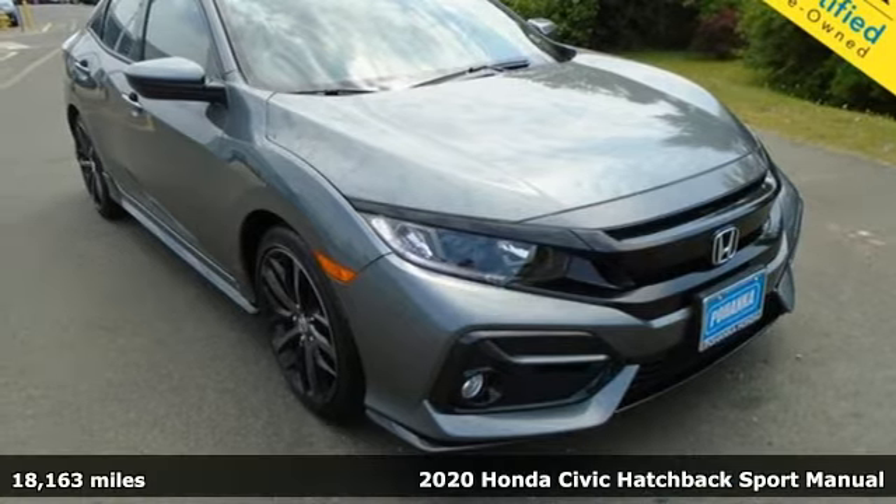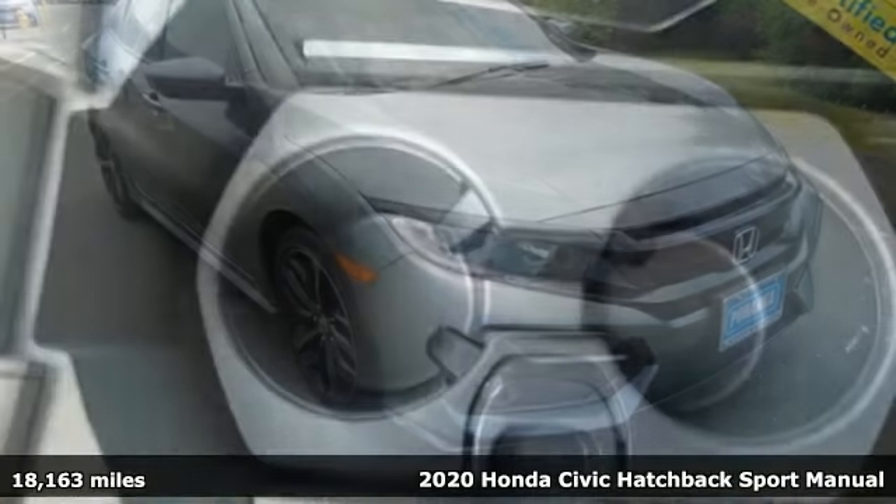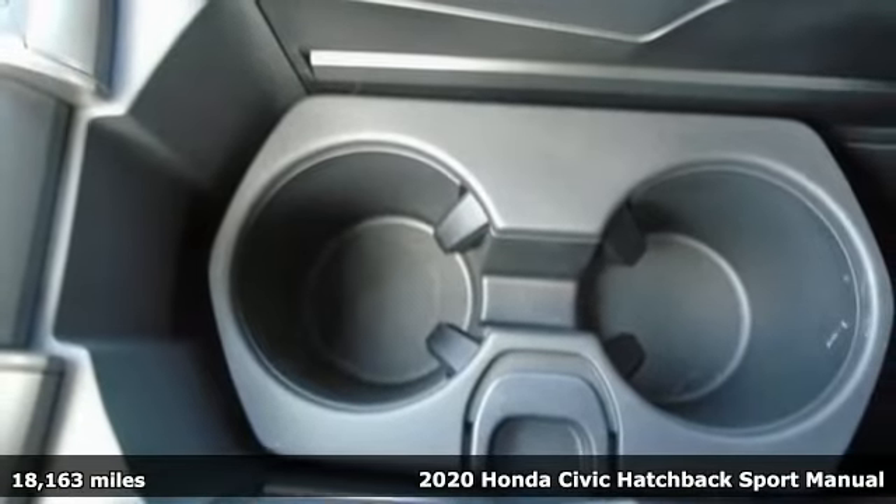It's a 2020 Honda Civic Hatchback. Honda has a world-renowned reputation for reliability.